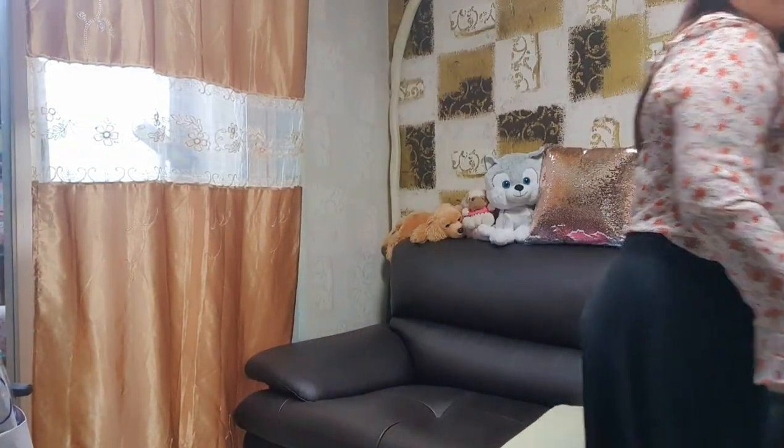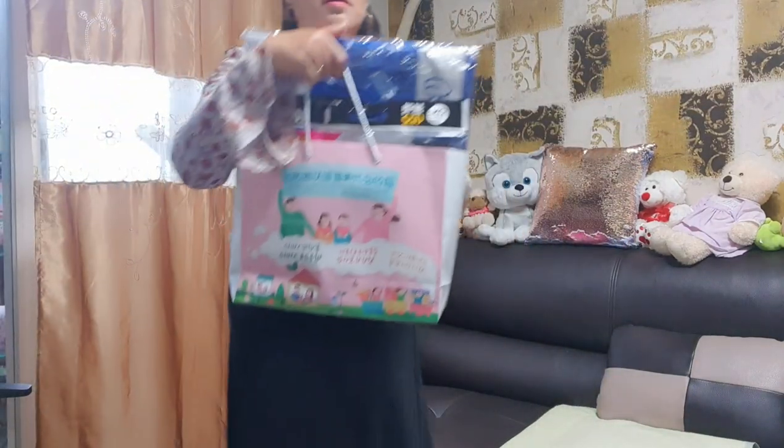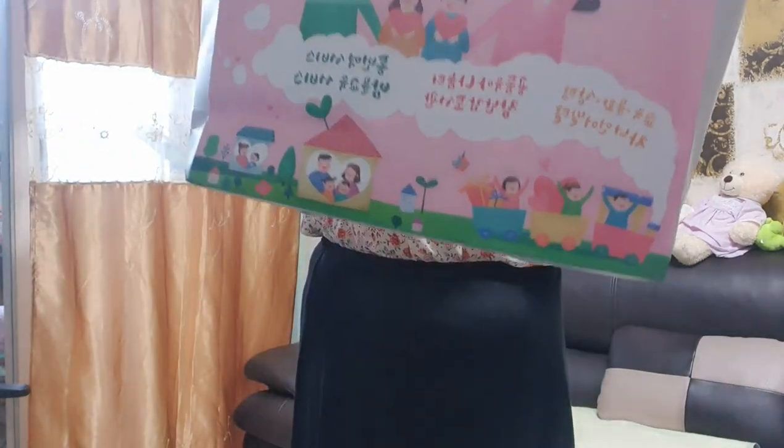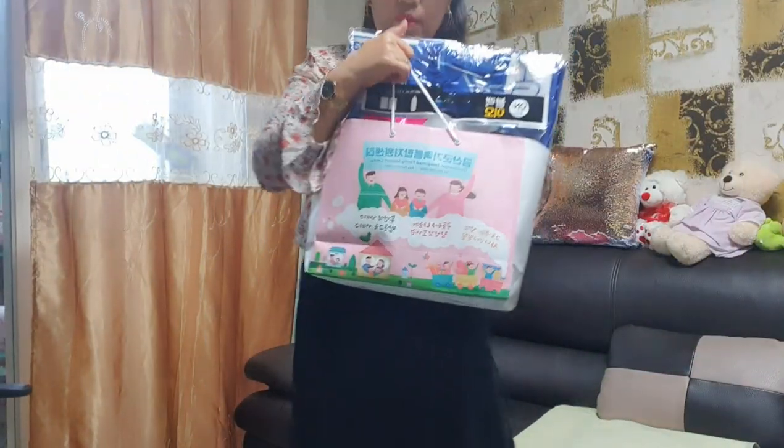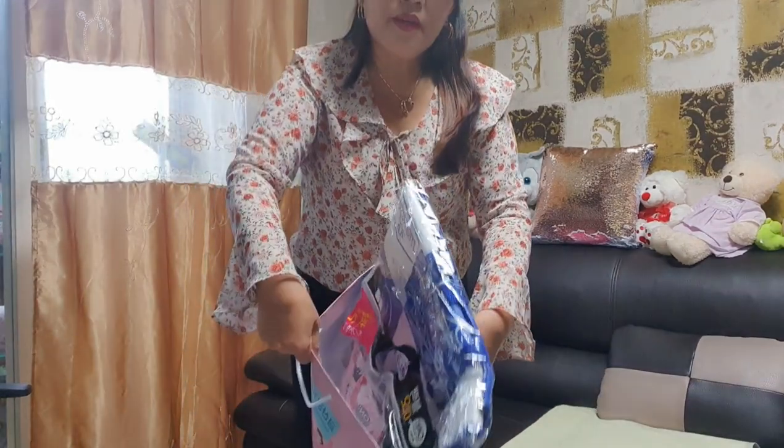Now, this time, ito na po sa paper bag. Mabigat siya guys. So isayin po sa inyo — that's very good, I can see myself. Can you see me? It was in the paper bag — ito pa ang unahin natin. Ano kaya to? Ano kaya sa palagay niyo — bag?